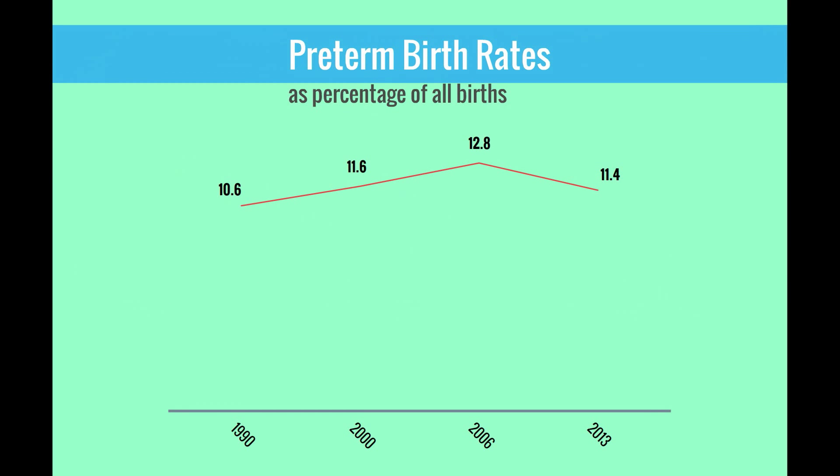The preterm birth rate was 10.6% in 1990 and increased 20% to 12.8% in 2006. The rate has slightly decreased in recent years and was 11.4% in 2013.